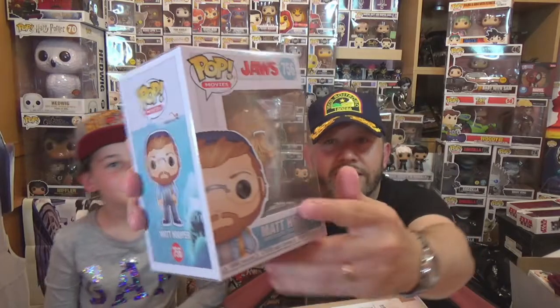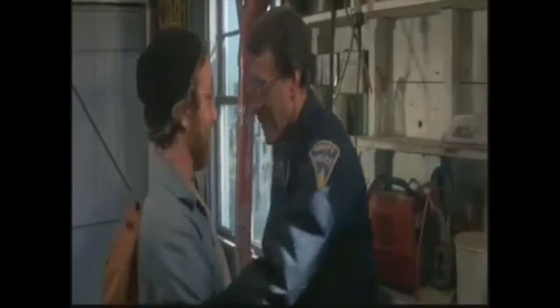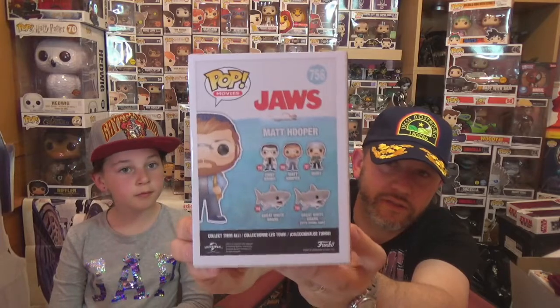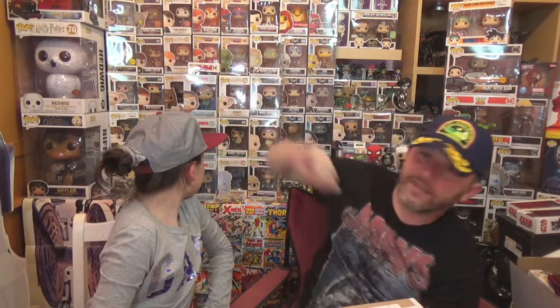So the next one we have is Matt Hooper — he was a marine biologist, I think, played by Richard Dreyfuss, called in from the shark attacks. Again, really, really cool character — one of the three main characters. That's a really cool Pop with his backpack on as well. Very cool. So there we have the three human characters from the film.